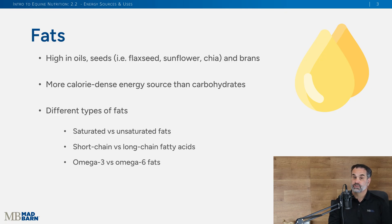Fat is added through supplements or supplementary oils. Fats are found in high amounts in oils or seeds like flaxseed, flaxseed oil, sunflower, chia, or even brans, and these are more energy dense than carbohydrates. There are different types of fats — saturated fats, unsaturated fats, short chain, long chain — and then the omega-3s and omega-6s, which we'll cover in a later course on more advanced topics.